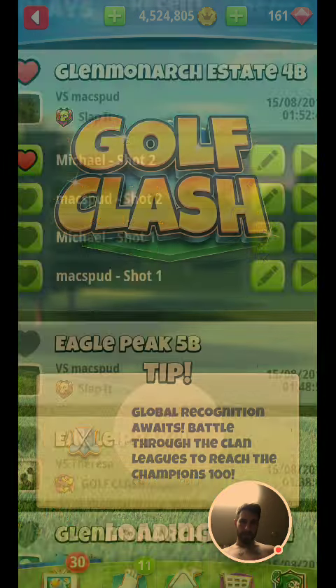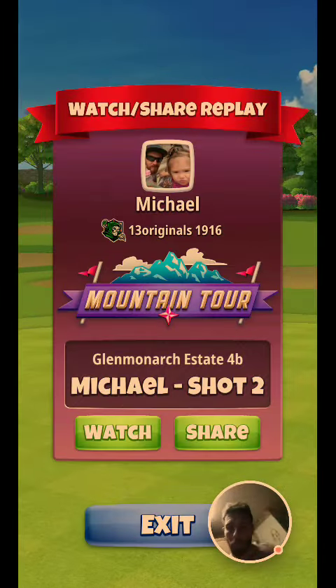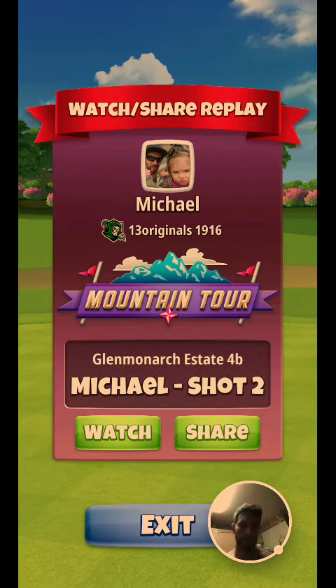Shot number one, shot number two is an eagle. I do see you went first, so clearly I got the wind with this eagle. But I did use the Hornet — Hornet is definitely becoming my favorite, Hornet over the Claw any day.